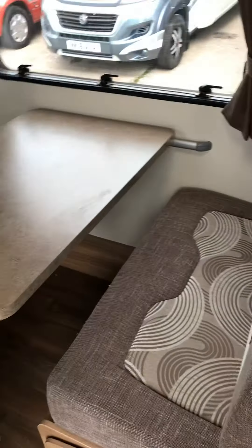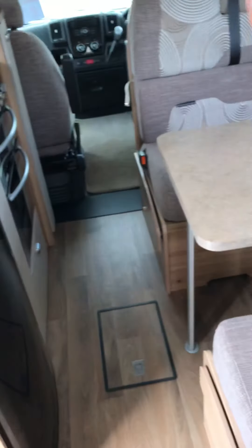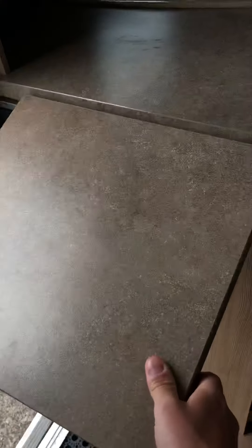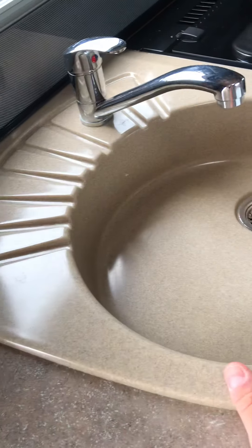As you come in and turn to the left, you can see you've got your kitchen area and your dining area. The kitchen area is very good — you've got extra worktop space here, and there's a cover that acts as a chopping board.